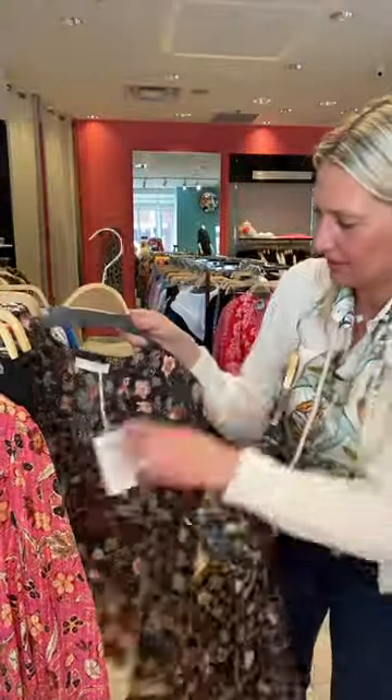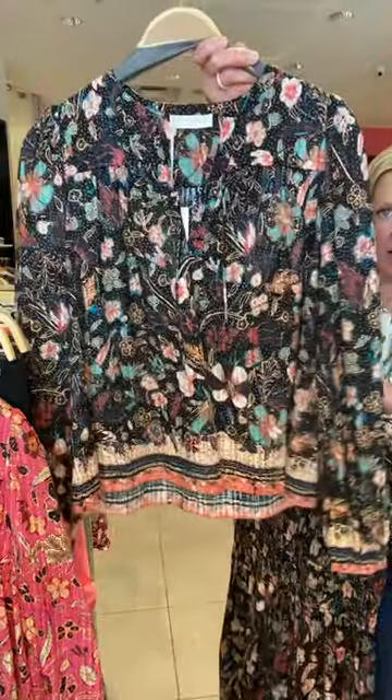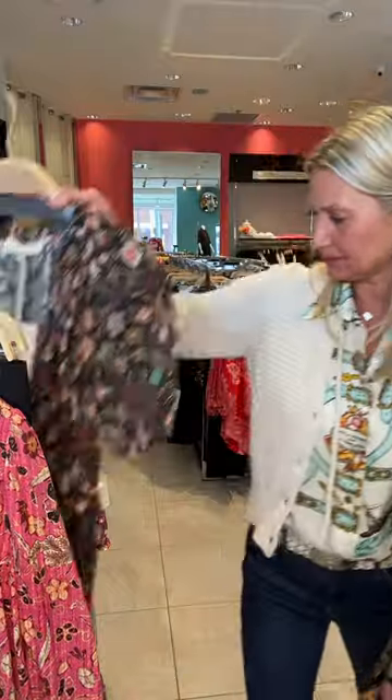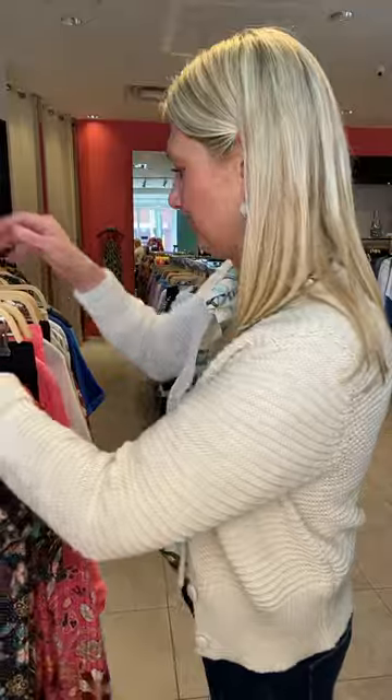We also got it in the blouse — a long sleeve blouse — and we got it in the short dress as well. Just stunning, her fabrics are so beautiful.